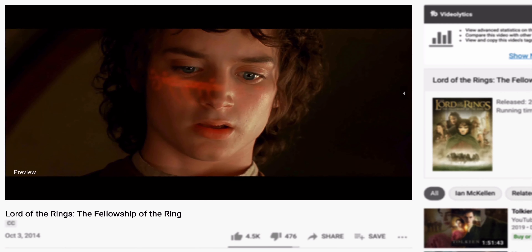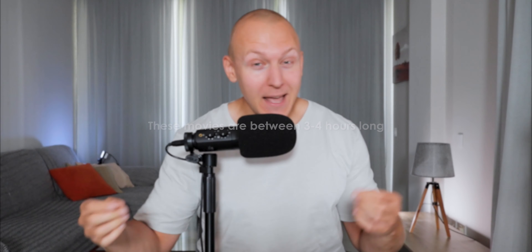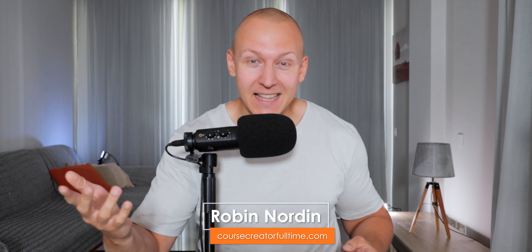Did you ever watch one of these really long movies like Interstellar, Lord of the Rings, or Avatar? These movies are between three to four hours long, yet people stay and watch them and love them. Now imagine being given a thick book and being told you have to sit down and read it for the next three to four hours. How enjoyable would that be?